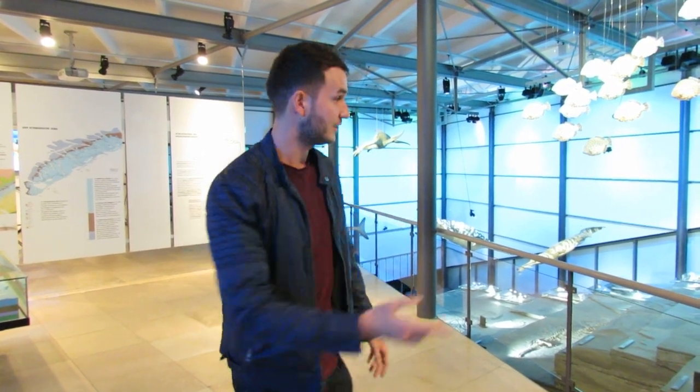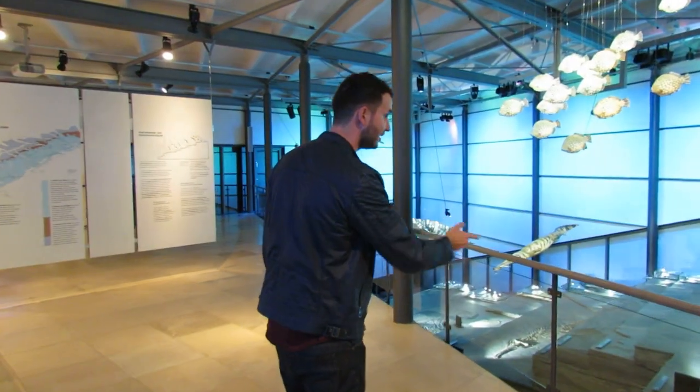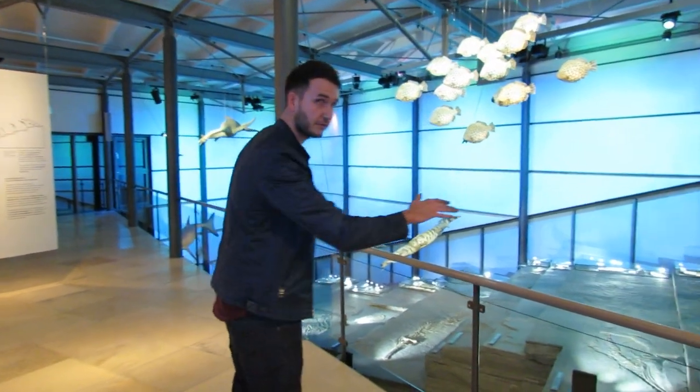I finally made it to the incredible Hauf Museum in Germany. I wanted to come here since I was a little boy. They have some spectacular fossils. They've got some great models behind me. They've got all the stratigraphy, how the fossils are layered.